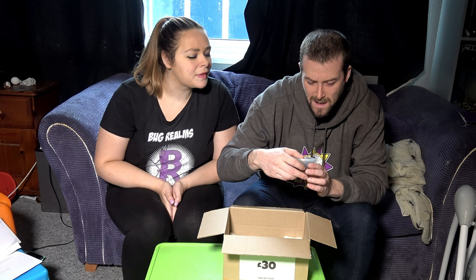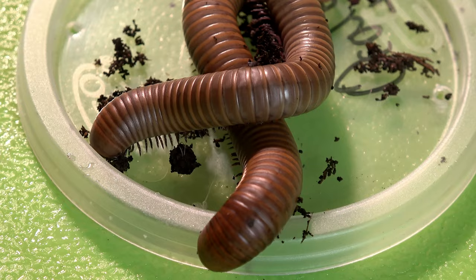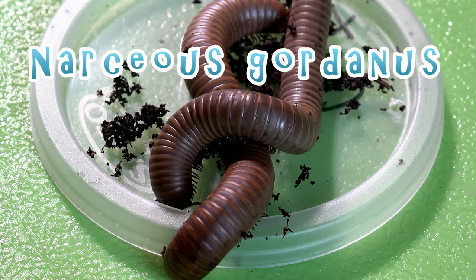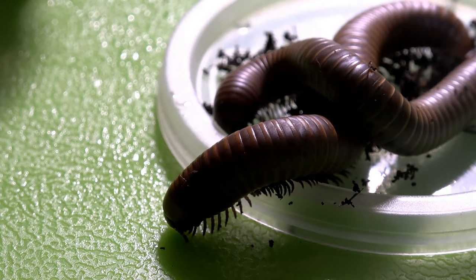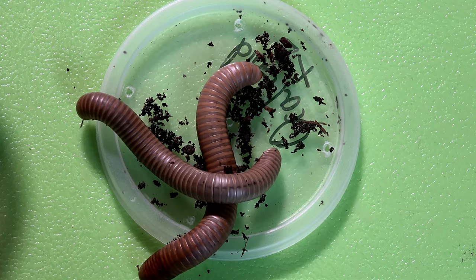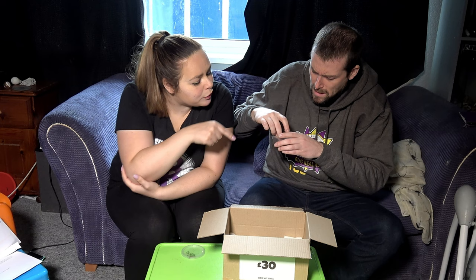Next out of the box — we've got millipedes! Oaky gold millipedes — I'll have to put the scientific name on screen as I don't know much about millipedes yet. They're pretty. We've got two in there — a nice medium-sized looking millipede. Both are alive and well. I think we've got a male and female there.